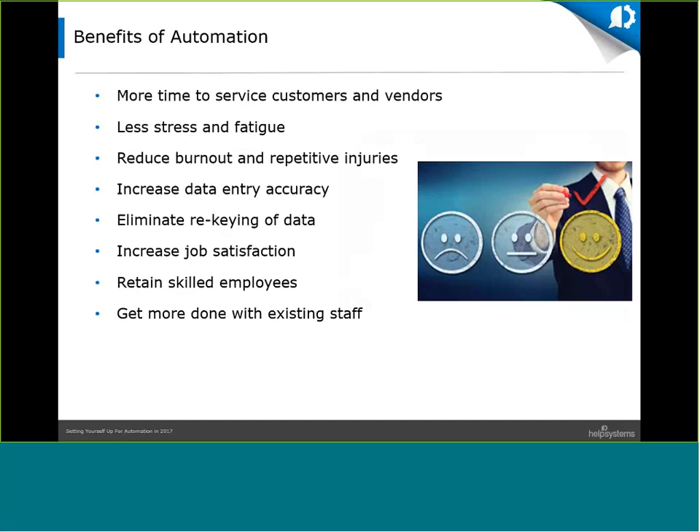There are plenty of benefits to workload automation. The number one benefit is providing more time to service customers and vendors. Data entry accuracy — entering data into one or more systems without rekeying or copying and pasting — is another primary driver. Lowering stress and fatigue and reducing job burnout and repetitive injuries such as carpal tunnel is also very important. Some customers have had to rotate employees between mundane data entry work and more meaningful work throughout the day to prevent burnout. Being able to get more work done with existing staff is a good thing, and by automating data entry workloads, staff can stay focused on the important work of servicing vendors and customers.